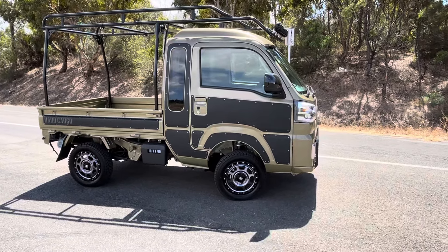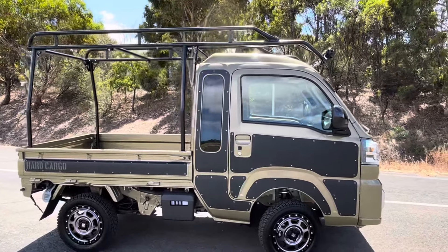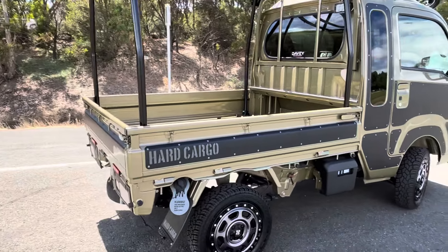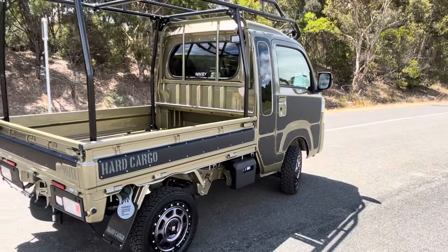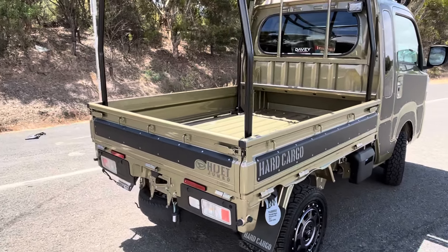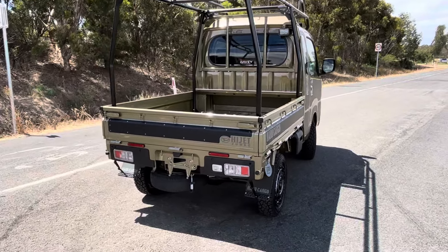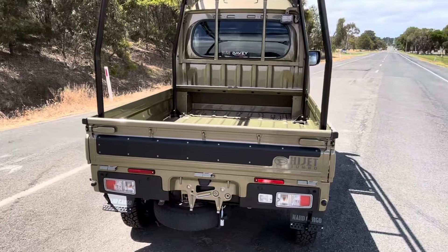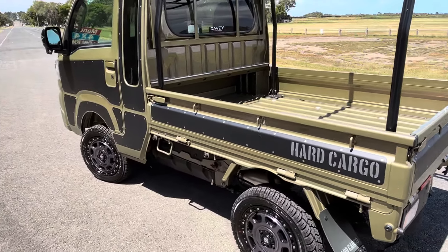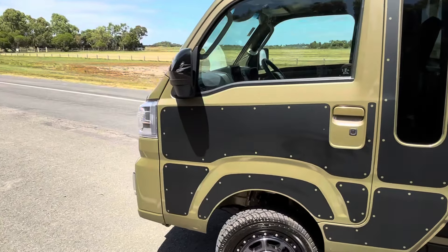This vehicle has just arrived from Japan, now available in Jav Long, Victoria. And as you can see, this one has been extensively modified for off-road use, with a two-inch lift and all of the Hard Cargo branded accessories. This vehicle is ready to tackle the Outback with no problems at all. This one does have over $10,000 worth of extra accessories fitted to the vehicle.